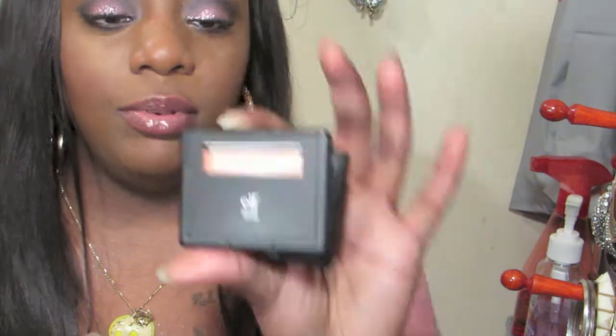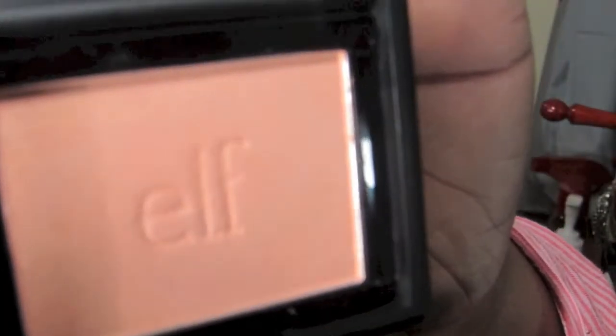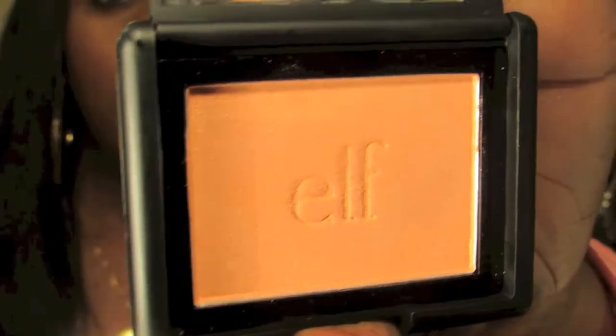The last three things I got were blushes. The first color I got was Key Coral and it's a really pretty coral color. I think I would use this more for a highlight than a blush, because once it applies it comes off more like a goldish light color. It's kind of too light for me as a blush, but it's a really pretty color.